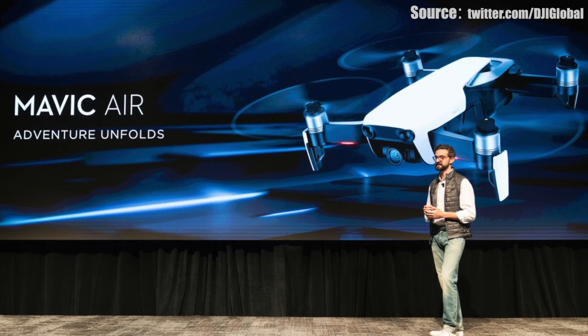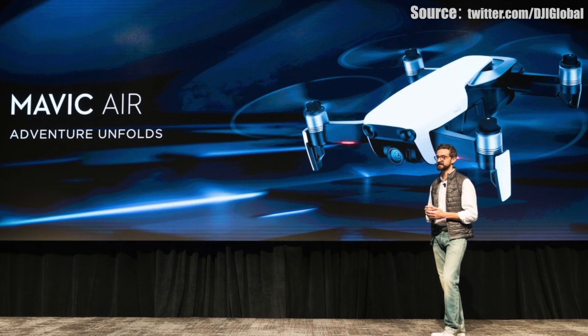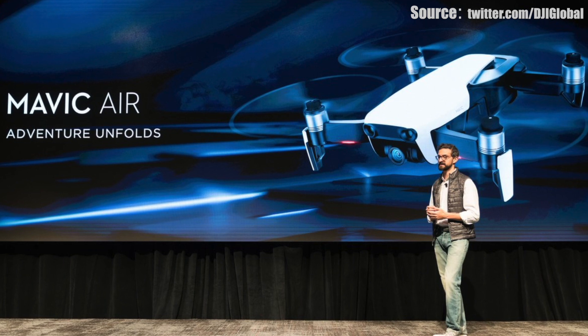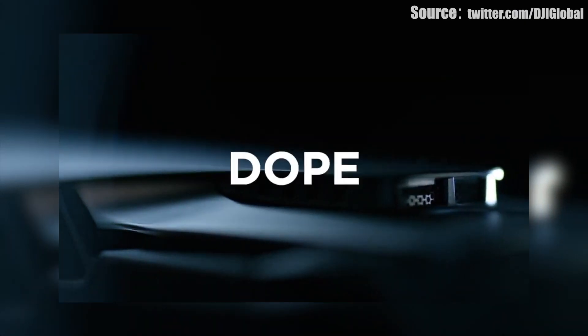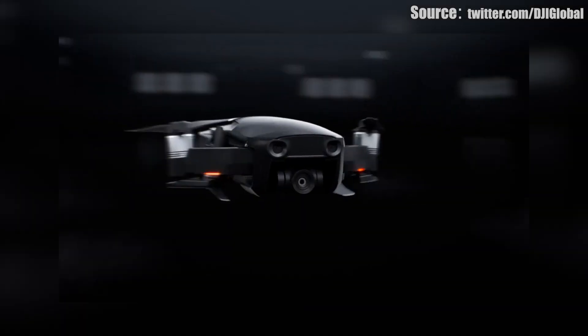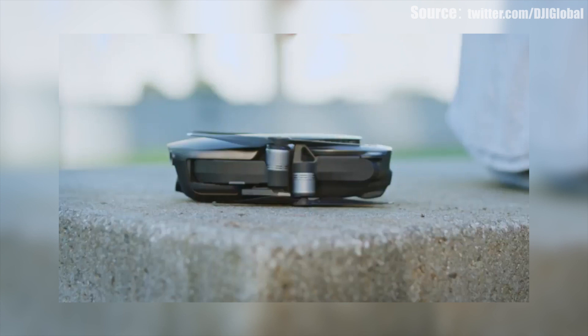Hey, what's up guys, Ryan Rigg here, Fast Electronic and Loud. Today we're taking a look at the brand new DJI Mavic Air — a brand new drone just announced during their live event. Let's take a look at some of the specs and features, and what's going to make this the best one yet for the Mavic Air.